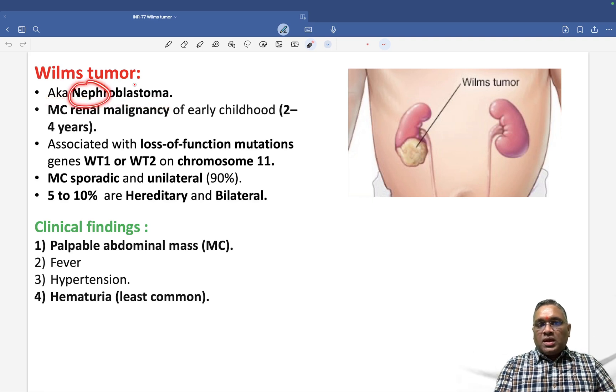Nephro means kidney, so nephroblastoma refers to immature kidney cells — that is why 'blastoma.' This is the most common renal malignancy of early childhood. The age group affected is 2 to 4 years — that is an important previous year question point.